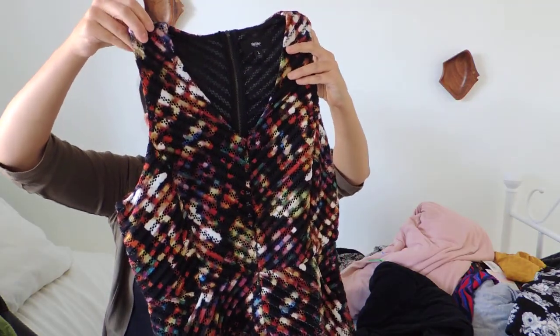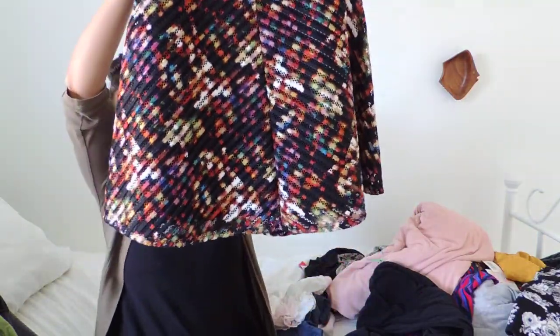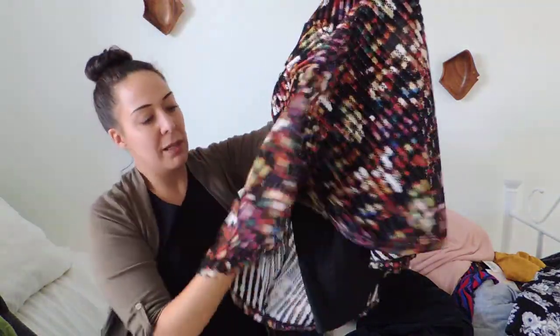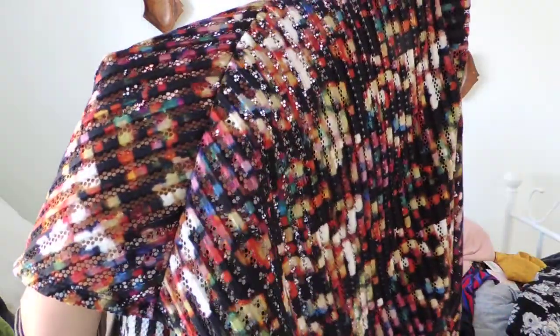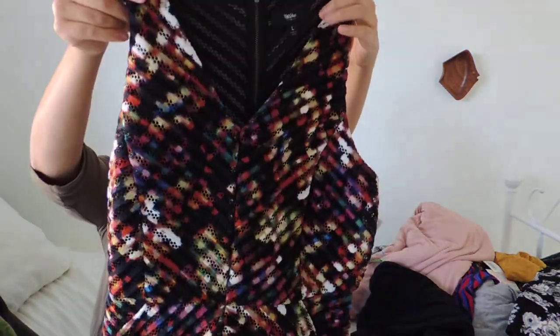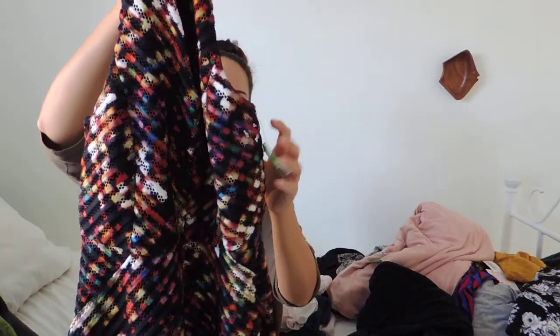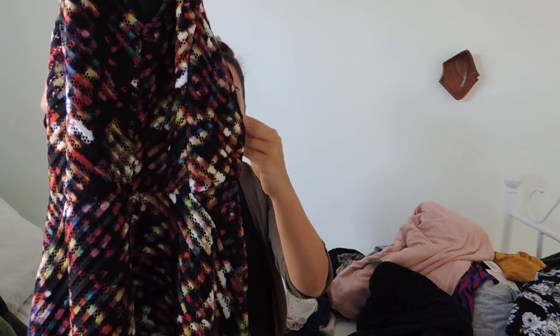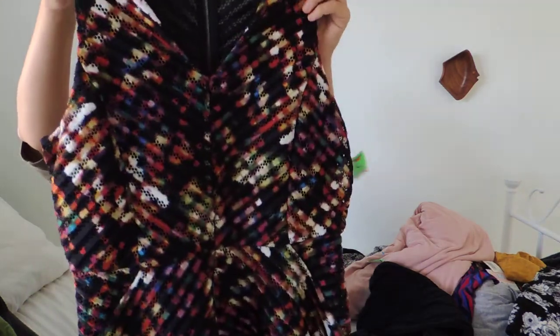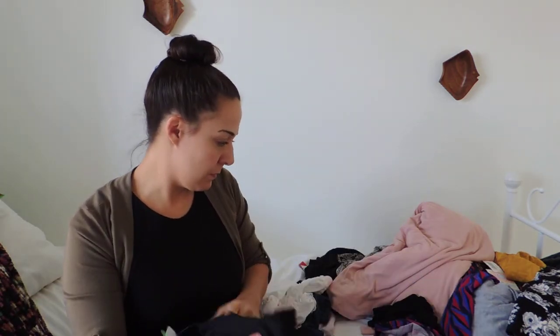Onto dresses — this dress caught my eye just because of the print and everything going on. It's more of an A-line or skater style skirt, but when you look up close it kind of has mesh, stripes, and tie-dye — a lot going on, but it's really pretty. V-neck. This is a Target brand Massimo and I think I could probably sell it for about $20 to $25. They wanted $5.99, so I got it for three dollars.